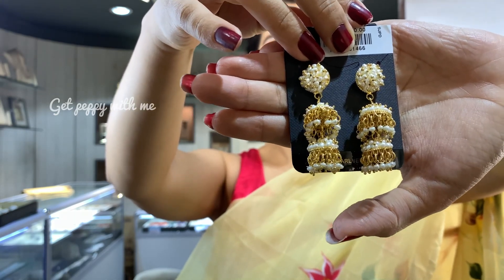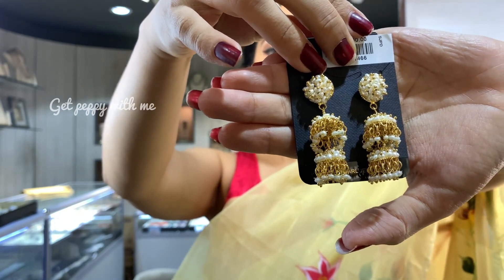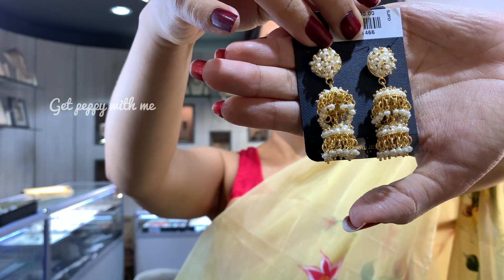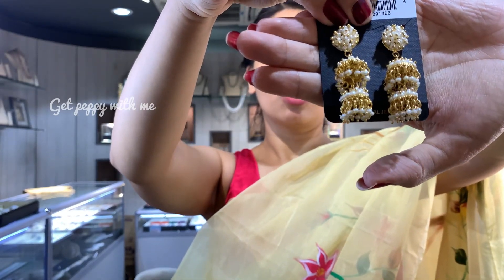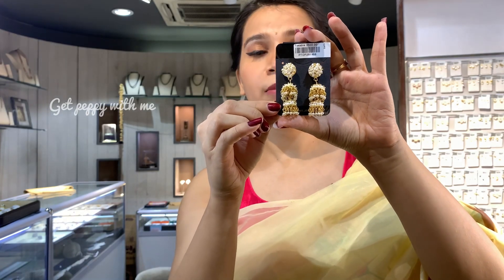Moving ahead, the next earring is this double-layered Junki which looks so beautiful. The pearls here are of white color, looking very beautiful. There are small seed pearls — they look really very beautiful not only on the ear top but also on the Junki. It's a very different and unique design, so contemporary yet very conventional and timeless. The price is 2500 rupees. You can also avail best discounts by visiting www.jpearls.com.